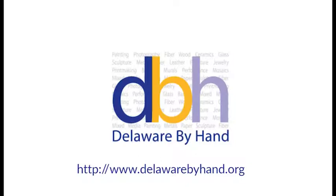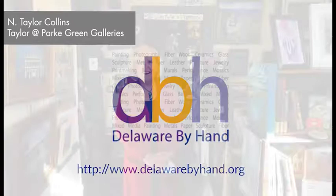We're going to go ahead and get started with our tour. Hi, I'm Taylor Collins and I'm glad to be welcoming the virtual tour today that is sponsored by the Biggs. My gallery is Heartgreen Galleries in Dover, Delaware. I'm Taylor Collins, the artist who is the owner, and we're going to have a little tour of the space and what I do and what we have offered here.